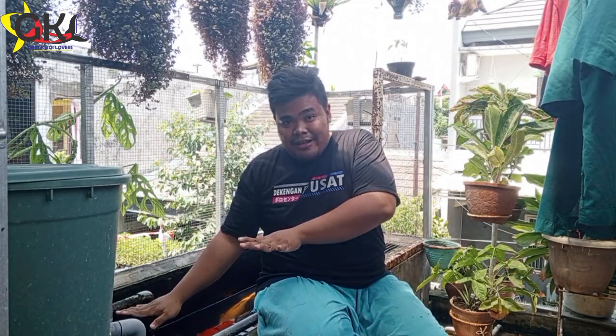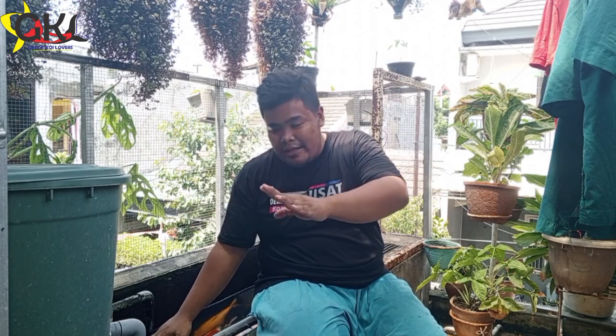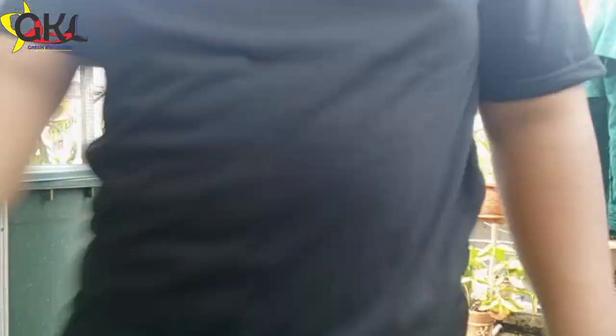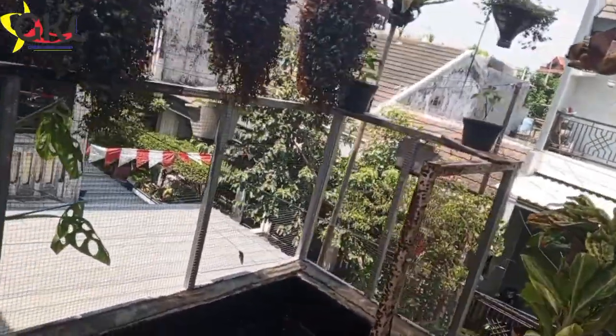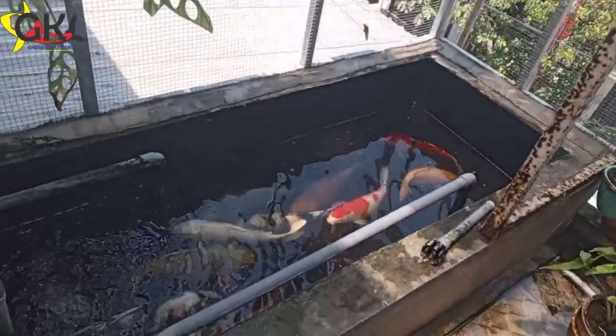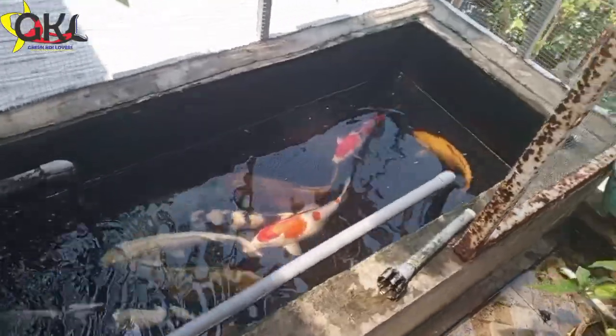Disini akan saya spill. Mumpung kolamnya sudah dikurangin airnya, biar sahabat GKL bisa lihat sistem filtrasi yang ada di kolam sederhana yang sangat viral ini. Yuk kita spill sistem filtrasinya, tanpa bottom drain dan juga chamber.